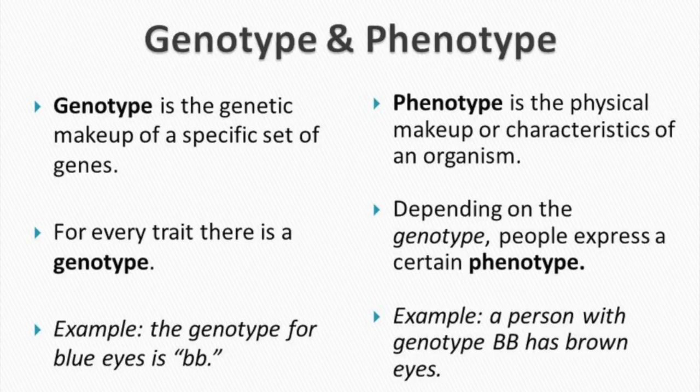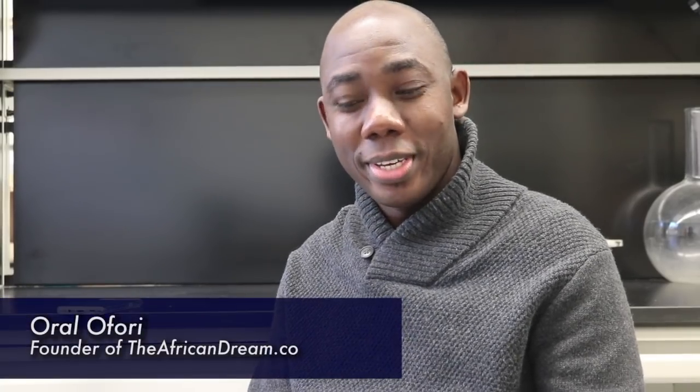My name is Oral Ofuri. Join me as I sit down with Professor Campbell to chat about his recent research findings. Welcome to the African Dream. Today's show is coming to you from the Department of Biology of Howard University in Washington, DC. Joining us on today's show is our special guest, Professor Michael C. Campbell, a biologist and assistant professor at Howard University's Department of Biology. Professor, thank you for joining us today on the African Dream. We really appreciate it.